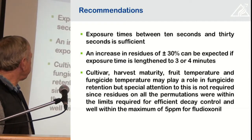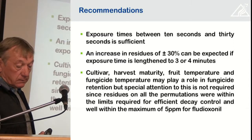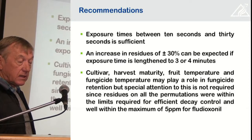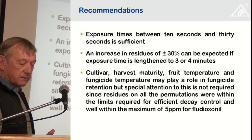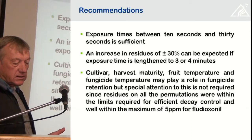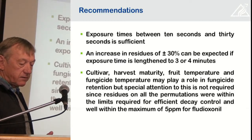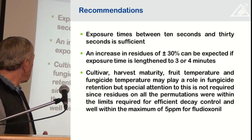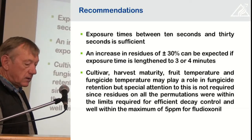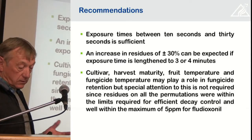Our recommendation: exposure times between 10 and 30 seconds appear to be sufficient. When working with fludioxinil, whether the exposure time is 10 seconds or 30 seconds, you will get adequate residues. An increase in residues of about 30 percent can be expected if the exposure time is increased to three or four minutes.